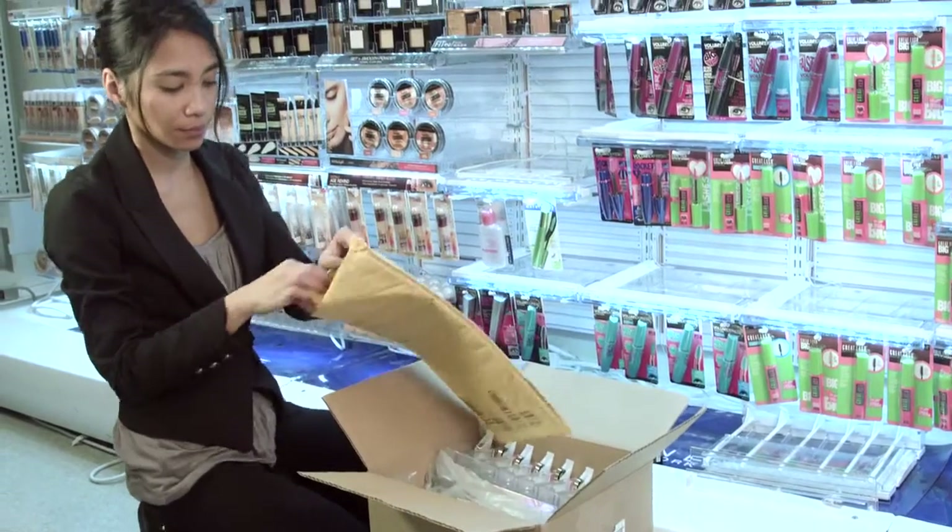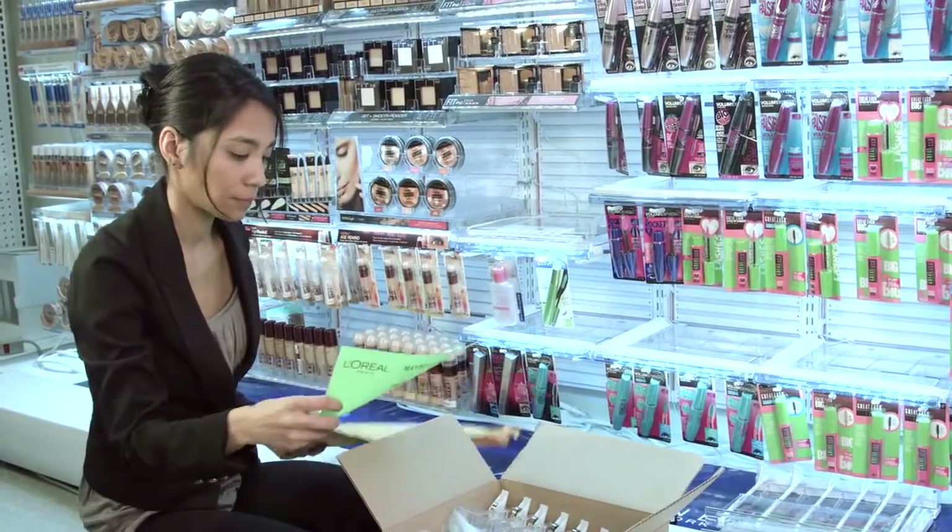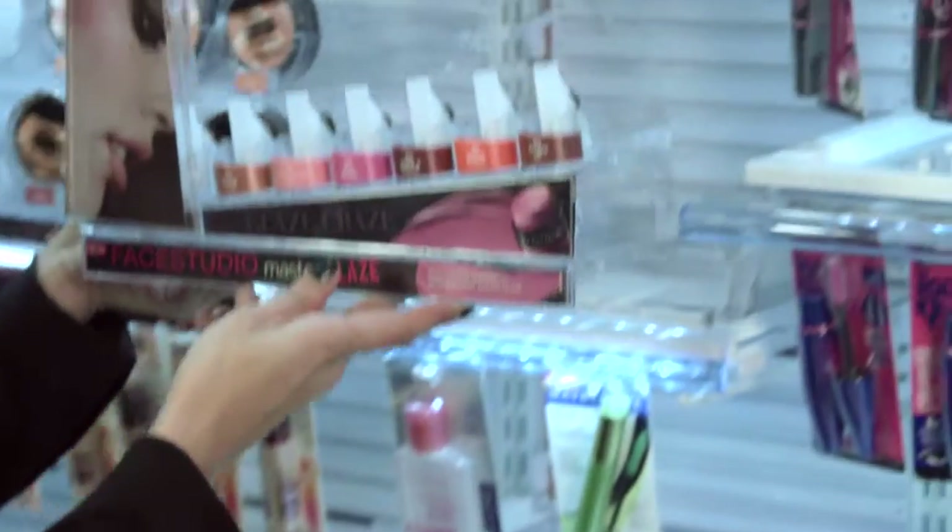Once you get the missing fixtures, look for the instruction sheet included in the box. If it's red, the merchandiser will come back to install the fixtures. But if it's green, you are responsible to install them.